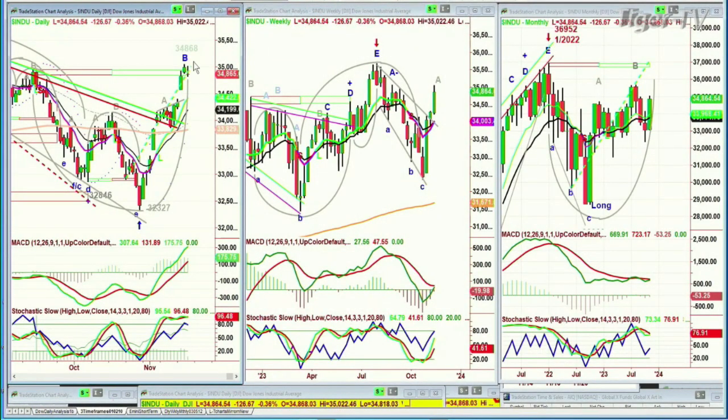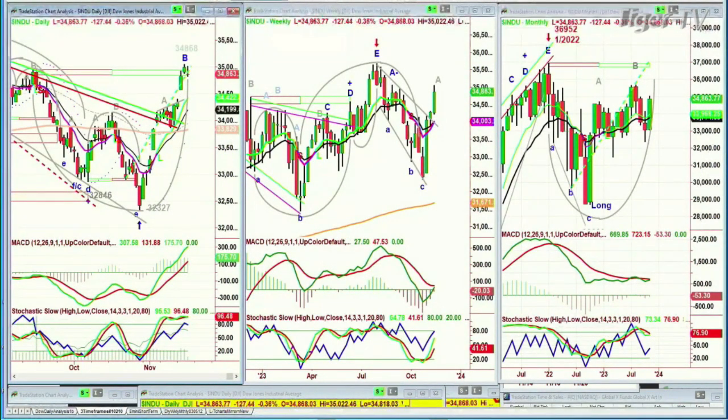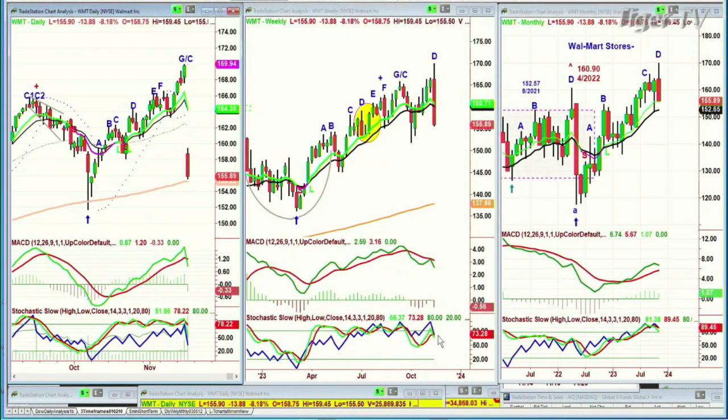The Dow's down 124, at 34,866. After a move that went from 32,327 to 34,868 — that's 2,400 points — all we've managed here is that at a very purely technical overbought level, we've pulled back. But basically it's only pulled back because Walmart is down, and Sharpie's down 8%, down 14 points at 155. Most of the other Dow stocks are not doing too badly.